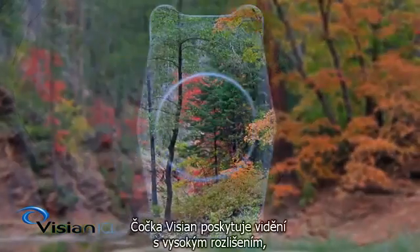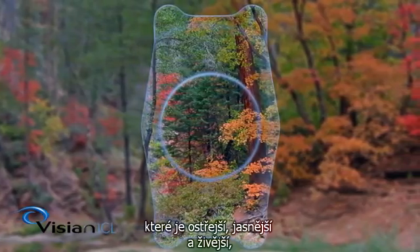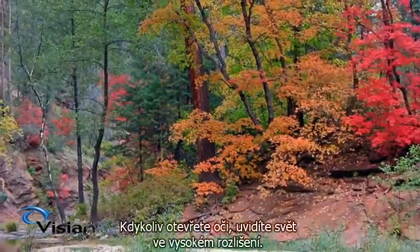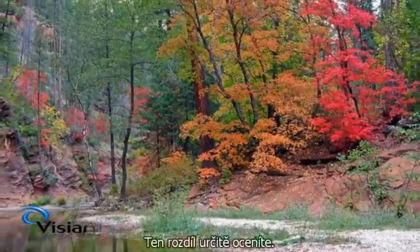The Vizion ICL delivers high-definition vision that is sharper, clearer, more vivid, and has greater depth and dimension than alternative vision correction procedures. See the world in high definition every time you open your eyes. You will appreciate the difference.